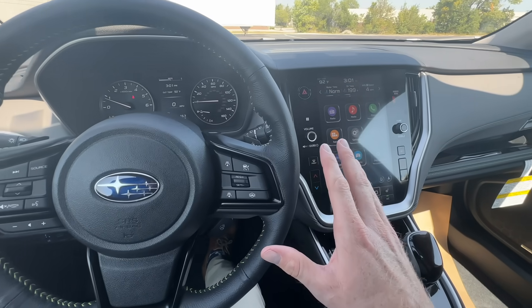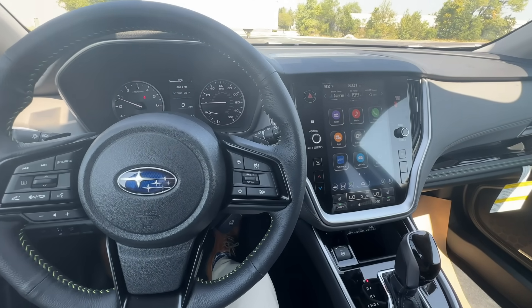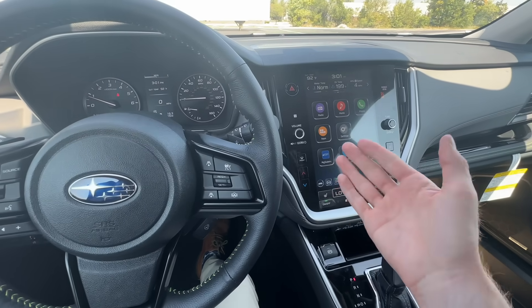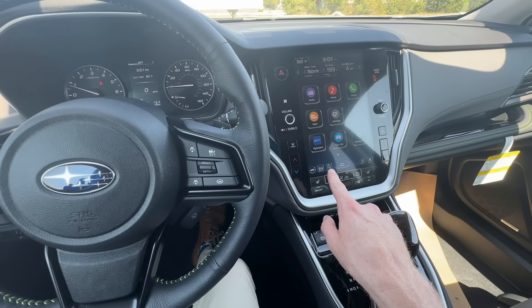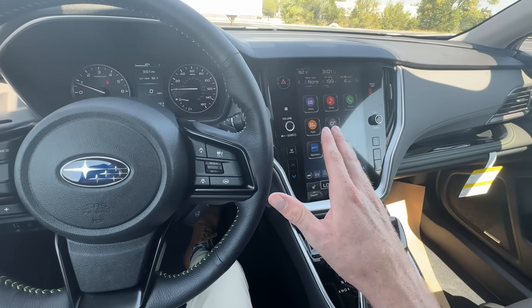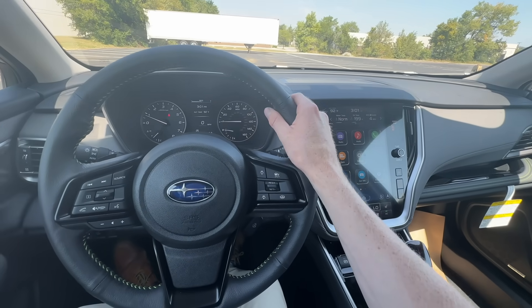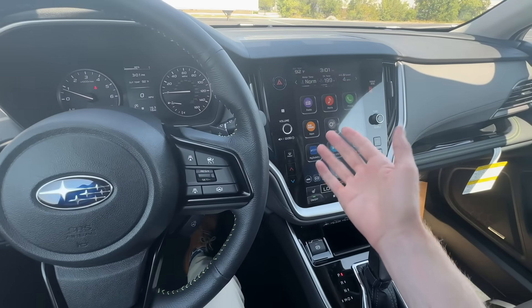I'll mention briefly — it's not something I recommend — but I've heard of people here on YouTube, even people who have commented on my channel, saying they have a plug-in that will deactivate the auto start-stop and default it off. I don't personally use one; I don't know how it interferes with the car or how it may impact your warranty with Subaru, so I don't recommend it.